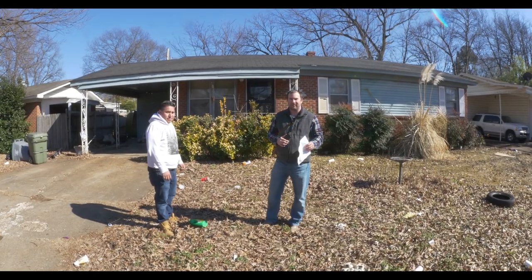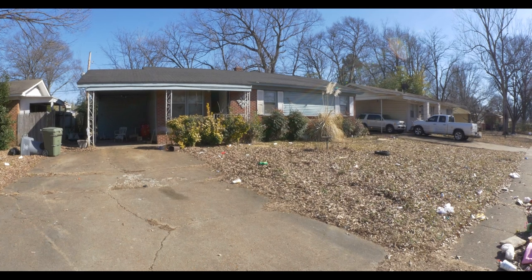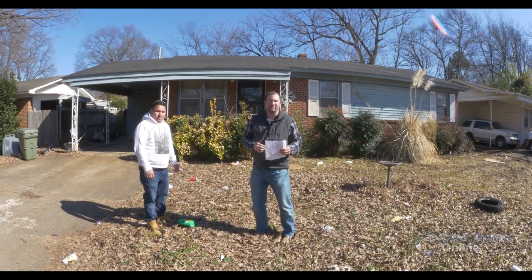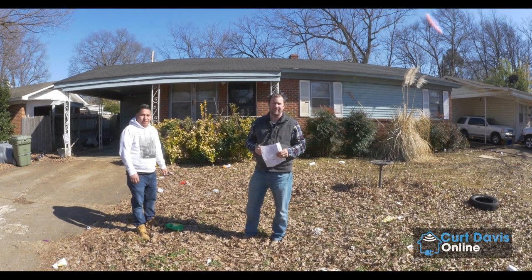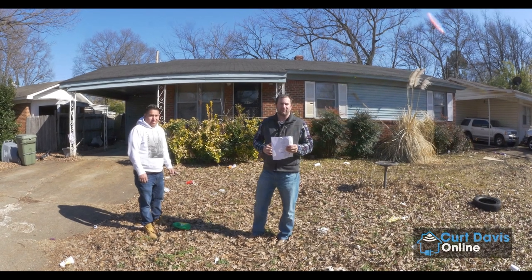Kurt Davis here again, coming out of Memphis, Tennessee. I wanted to bring you on another renovation that I'm just starting. As you can see, this house behind me is a four-bedroom, two-bathroom home. It's right around 1,400 square feet or so. This is actually in a neighborhood here in Memphis called Colonial Acres. It's a pretty desirable neighborhood, and being a four-bedroom, two-bathroom in this particular neighborhood gives it a lot of rentability.